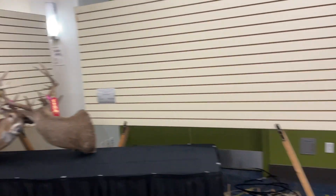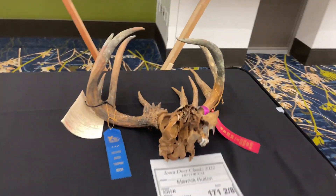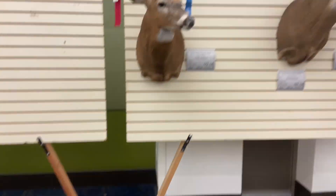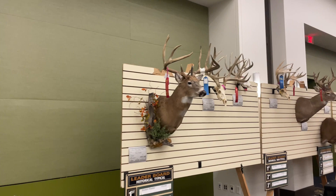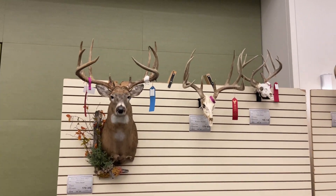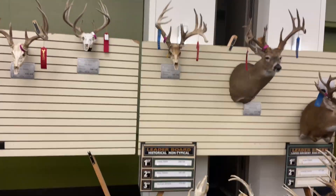All right, here we are at Iowa Deer Classic 2022. I'll try to go slow this time around. That's a cool one — historical typical 140. There are probably a couple deer I don't know if they're quite taking down yet, but probably getting pretty close.